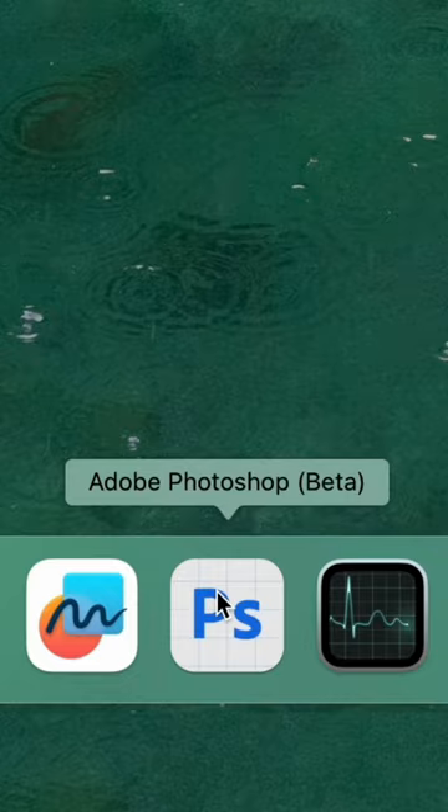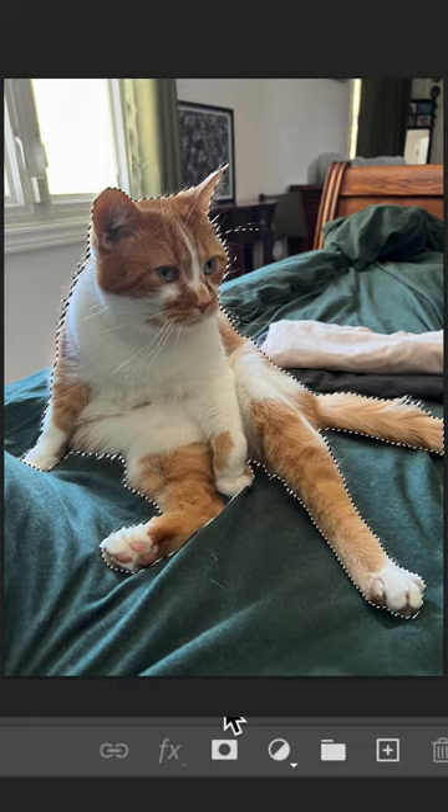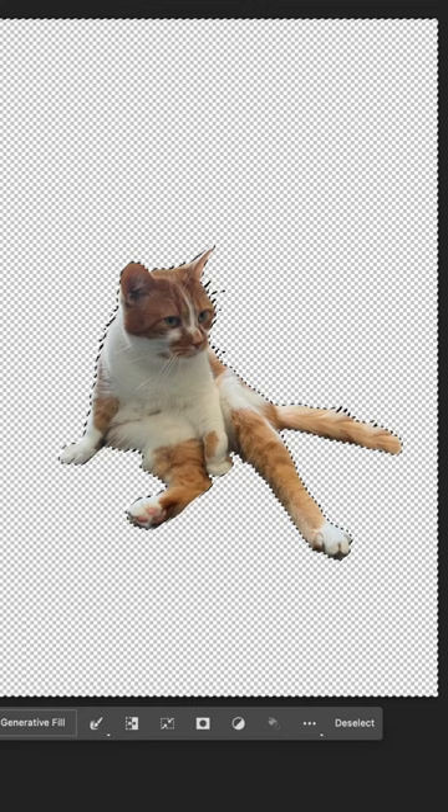The first thing I'll do is cut Bean out of the photo and change the background. Since he's looking so relaxed, let's put him in a chill environment using generative fill. Select the background and just type 'Turkish bath.' Hit generate and there you go.